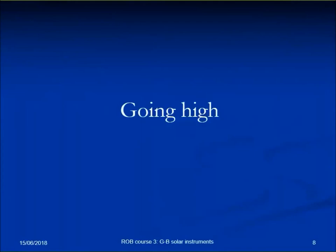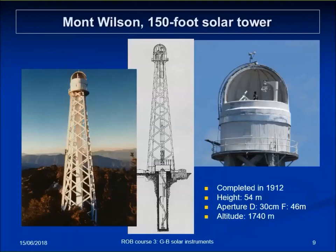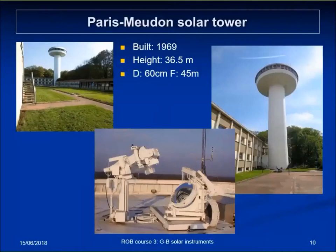Going high — most of this talk will be a gallery across examples of instruments and buildings designed for solar observations. The idea came up in the early 20th century with the first big tower at Mount Wilson, 54 meters — more than 150 feet — with an aperture of 30 centimeters and a fairly open truss tower with an inside tower independently supporting the instrument. The Meudon solar tower has an aperture of 60 centimeters, a design quite typical of the 1960s. The Swedish Solar Telescope, located in La Palma in the Canary Islands at more than 2,000 meters, has a fully closed celosta system — the instrument is under vacuum — with an aperture of about one meter.